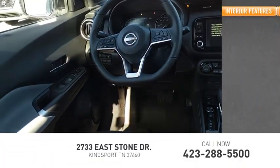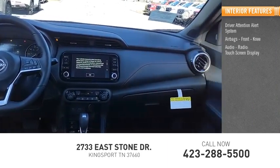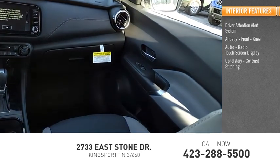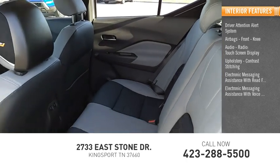Inside you'll find a driver attention alert system, airbags, front knee airbag, audio radio, touch screen display, upholstery with contrast stitching, electronic messaging assistance with read function, and electronic messaging assistance with voice recognition.